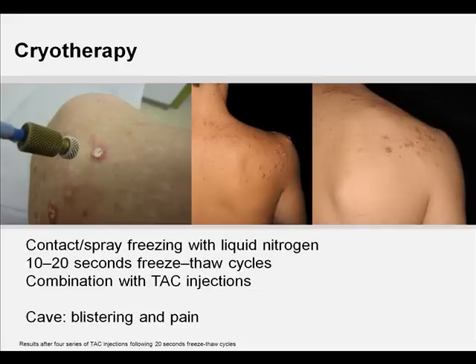Success rates in general of studies using contact or spray cryosurgery with liquid nitrogen vary between 32% and 74% after two or more sessions, with higher response rates for hypertrophic scars compared to keloids. A delay of several weeks between sessions is usually required for postoperative healing. Commonly occurring side effects include permanent hypo- and hyperpigmentation, moderate skin atrophy, blistering, and postoperative pain, which represent a major handicap.